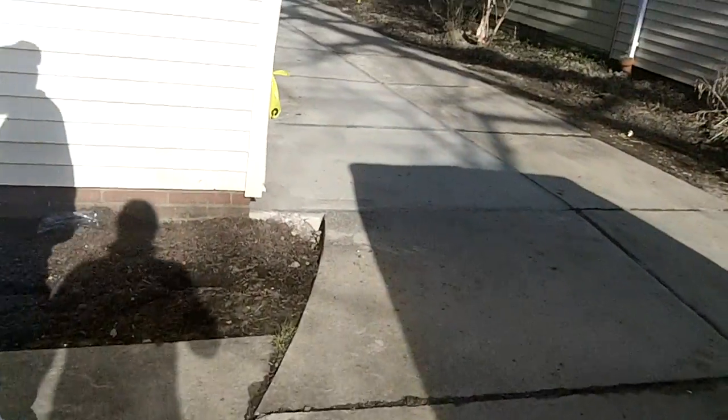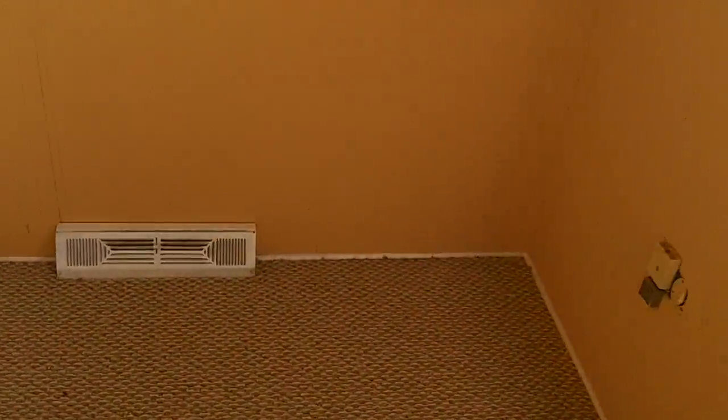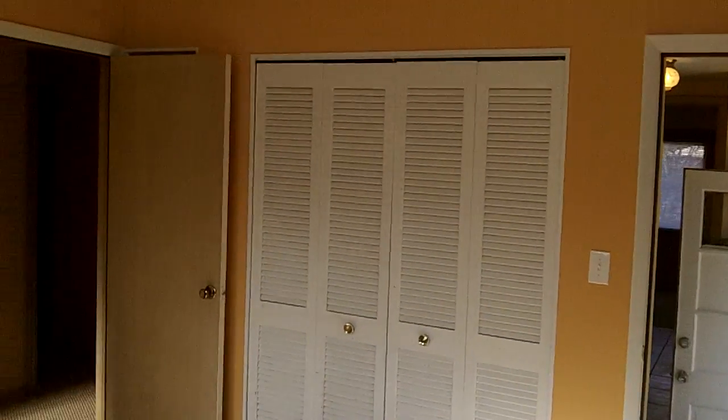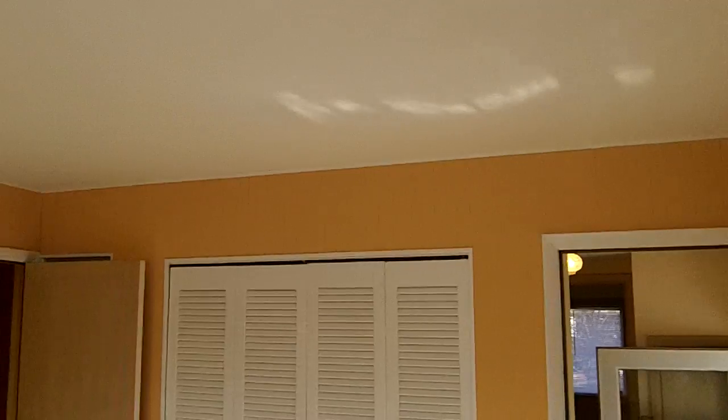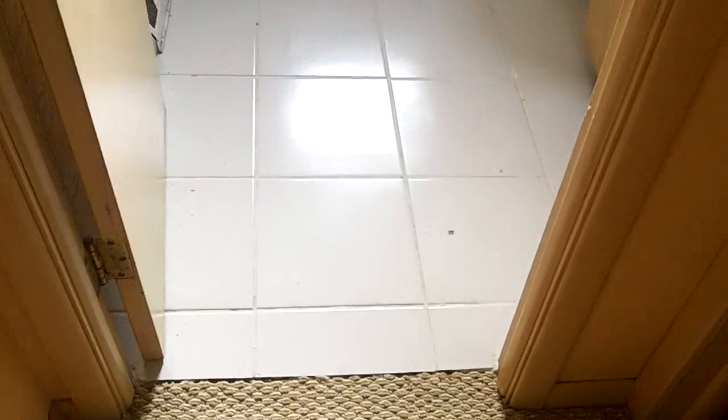Let's go inside and see what we've got. We put Berber carpet in here — it's a really nice carpet. After the contractor says they're done, we go ahead and do our own final inspection to make sure everything works, check the plugs, and make sure it's aesthetically okay.